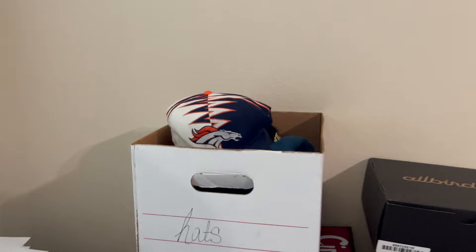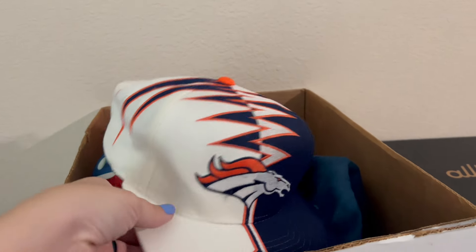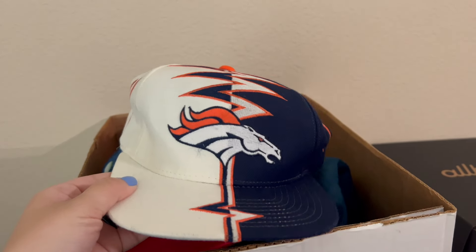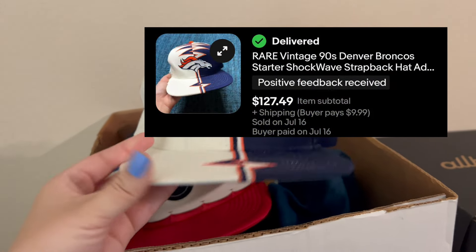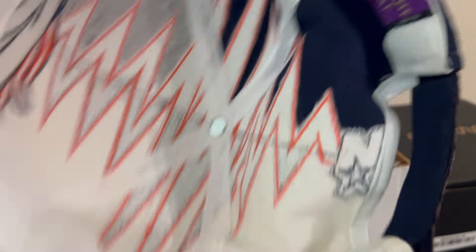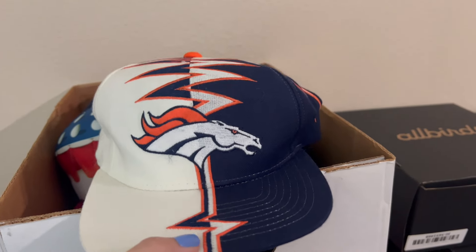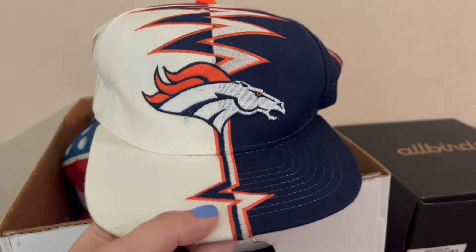So we have another great sale going out — this is over in our hats bin. I finally made a little box for all of my hats, and this one's actually right on top. I just cross-listed this yesterday over to eBay and it already sold. You guys, this is definitely a bolo. It's a vintage Starter Denver Broncos football hat and this one sold for $127. It is in very, very good condition — you guys can see how clean it is. Here's the tag. I think they call this like 'shock wave' or something like that — this pattern. So you want to keep an eye out for these. They make them in all different football teams with this shockwave pattern, but yeah, I'm super happy with this sale.